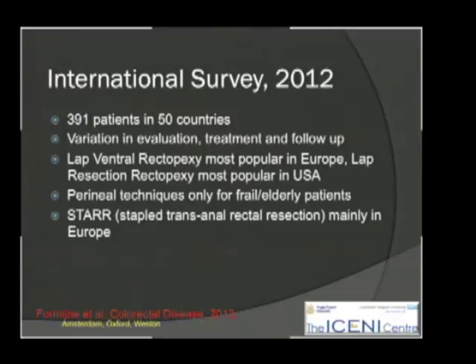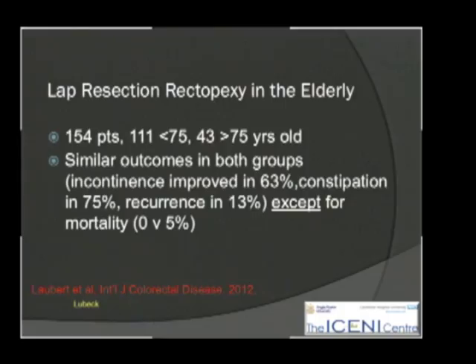There is some interest in Europe in the stapled transanal rectal resection, but at the moment it is still ventral rectopexy that is the predominant operation today.